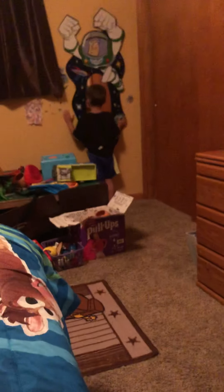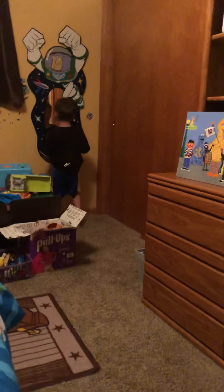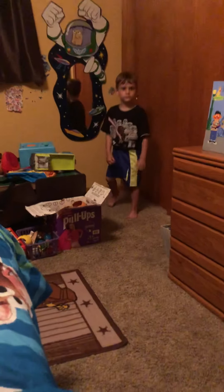Hi guys, it's me, Natalie, and today I put a secret GoPro in Colton's room so I could spy on him. I'm just talking in the camera so he can't see me, and I will show you the security camera of what's going on.